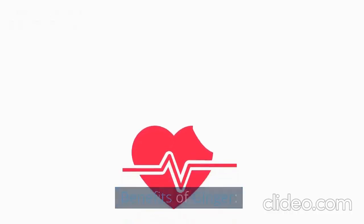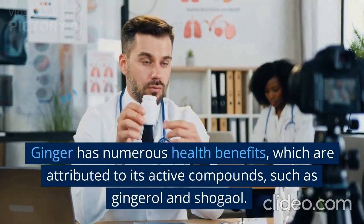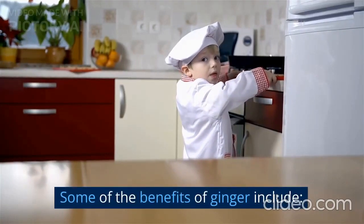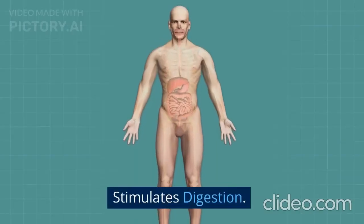Benefits of ginger. Ginger has numerous health benefits, which are attributed to its active compounds, such as gingerol and shogaol. Some of the benefits of ginger include: stimulates digestion.